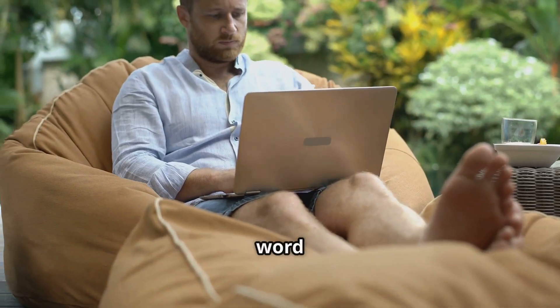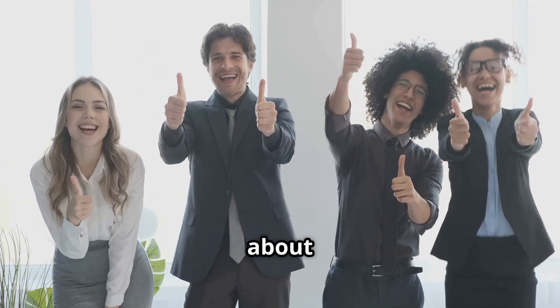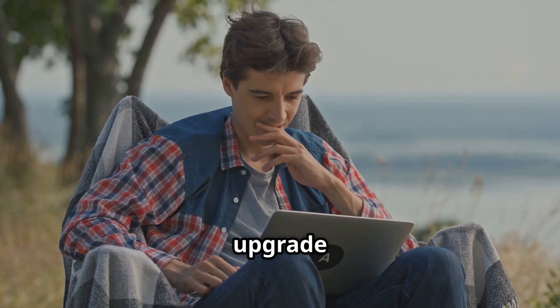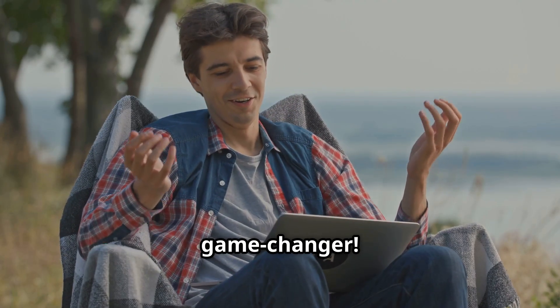But hey, don't just take my word for it. Users are raving about this tool. The interface is user-friendly, the transfer process is smooth, and the lifetime upgrade option — total game-changer.